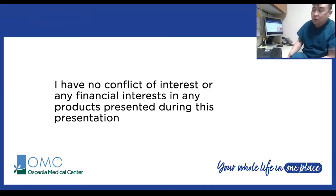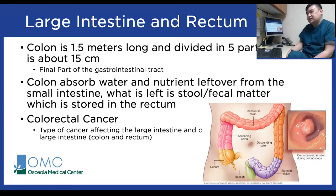Before we talk about colon cancer screenings, we need to talk about the anatomy of the colon itself. The colon consists of both the large intestine and the rectum. It's approximately 1.5 meters long and divided into five parts: the cecum at the proximal end, ascending colon, transverse, descending, and sigmoid colon. The purpose of the colon is to absorb water and nutrients left over from the small intestine. What's left over is stool or fecal matter, which is stored within the rectum.